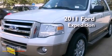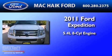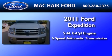This is a brand-new 2011 Ford Expedition. It features a 5.4-liter, eight-cylinder engine and a six-speed automatic transmission.